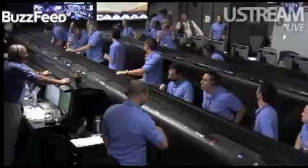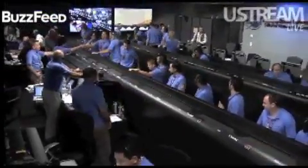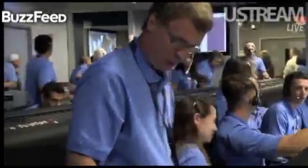Odyssey data is still strong, very strong — Odyssey is nice and high in the sky. At this time, we're standing by for images.